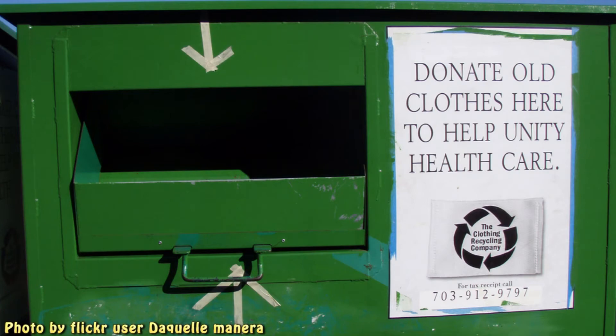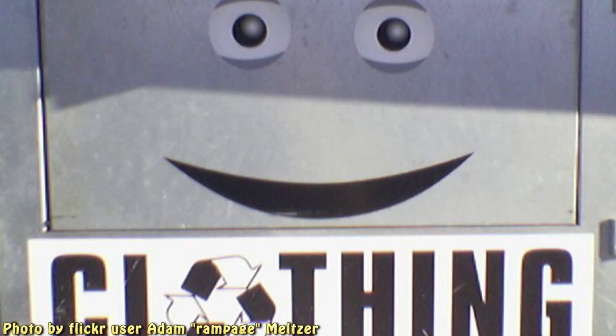Remember, someone needs to give before anyone can get. So if you ever get sick of your stuff, don't throw it away. Donate it.